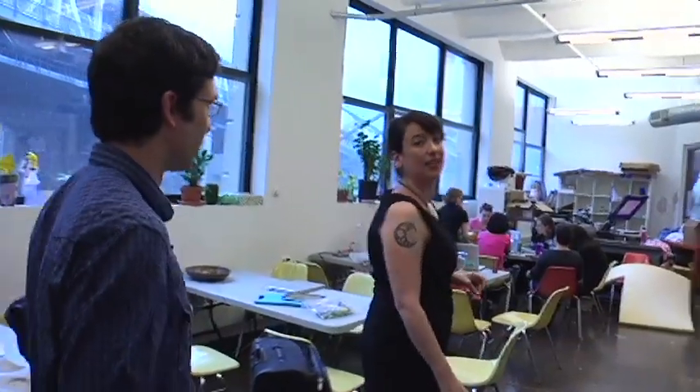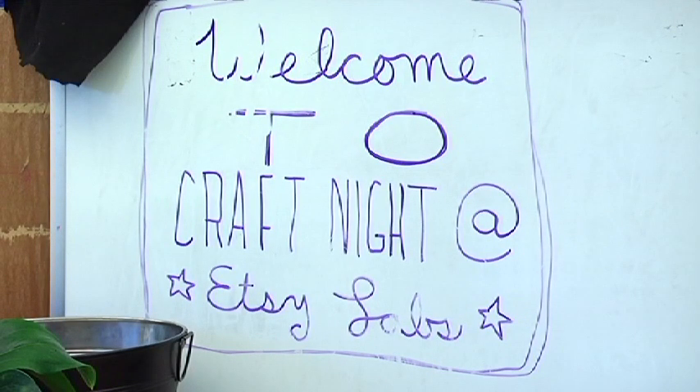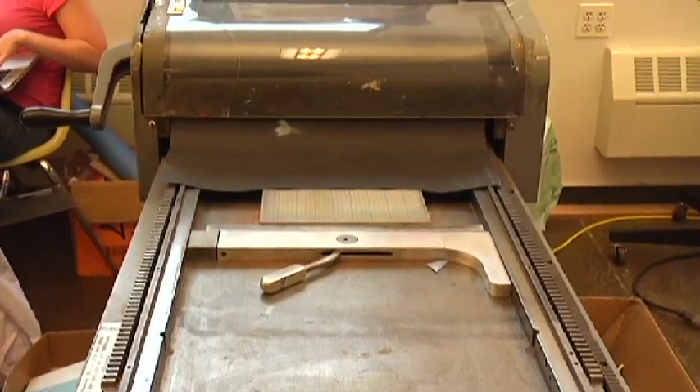So this is your meeting room — or one of them? It's one of them, technically not one with the cool names. It did used to be where we would have craft night, which happens once a week — it's open to the public and it's free. Everyone can come in and make a specific craft that's led by a teacher.